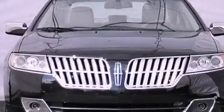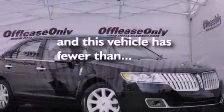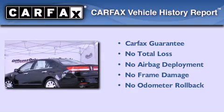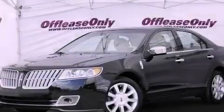Also included is an anti-lock braking system and solar-tinted glass, and this vehicle has less than 16,000 miles. Not to mention that this Lincoln qualifies for the Carfax buy-back guarantee. Contact us today and schedule your opportunity to see this vehicle in person.